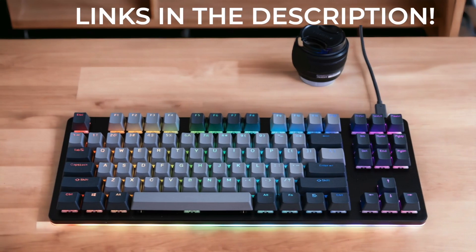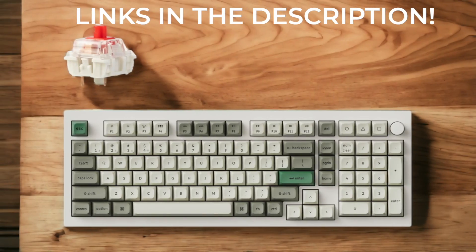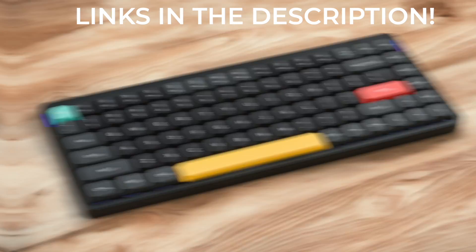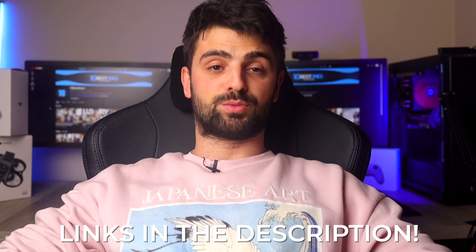Join me as I compare the Keychron Q1 Pro, Drop CDRL V2, Keychron V1, Keychron Q5 Max, and Neofy Air 75B2. These keyboards have been selected based on their performance attributes, which significantly impact the overall coding and typing experience. Links to all the products mentioned in this video will be in the description.